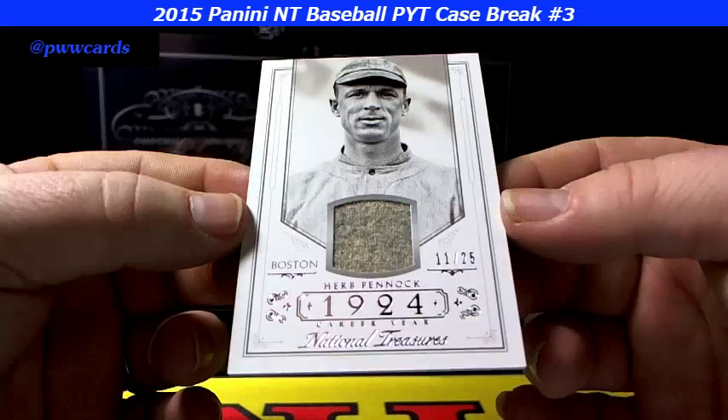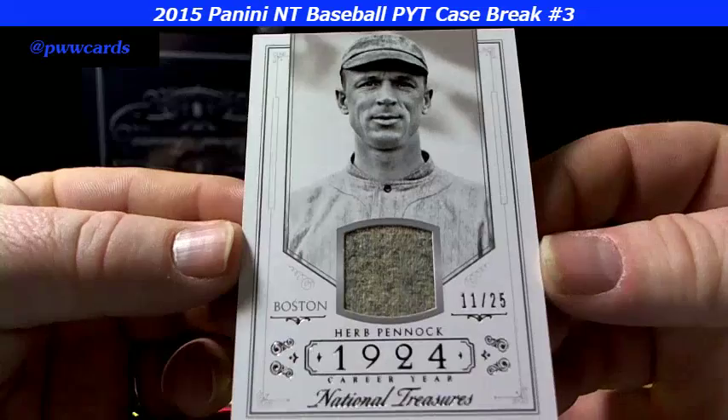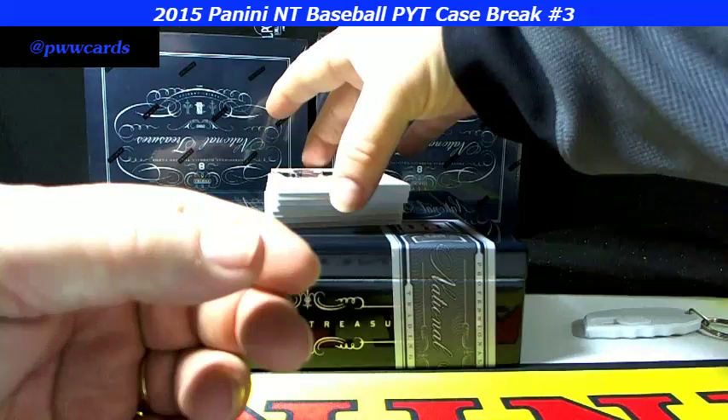11 of 25 on the Boston — that's the Red Sox, right? 11 of 25, Herb Pennock. Herb Pennock. That's some old school jersey there, I don't know what that is.